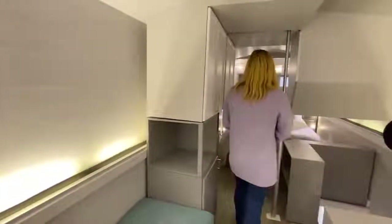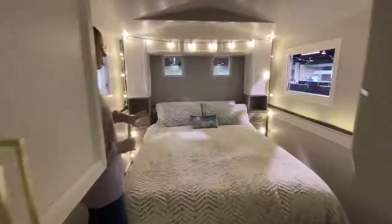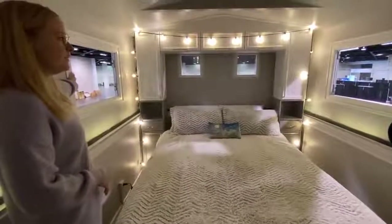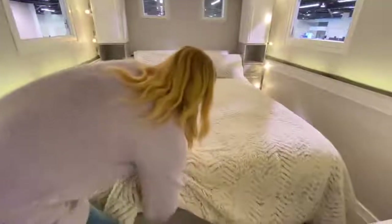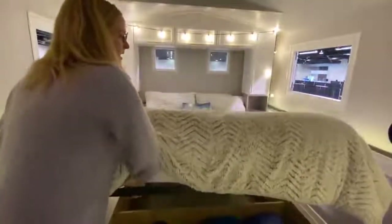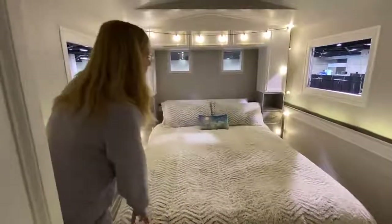As you walk in this way, you'll see this is your master bedroom — it's a queen-size bed, lots of storage again, open windows. You get a great view from up here, especially when you're out in a remote area, and this bed even has storage underneath it.